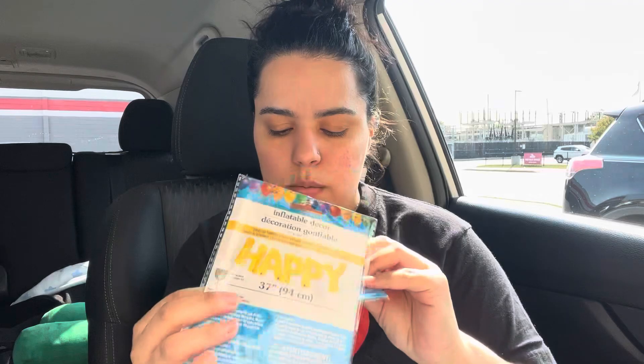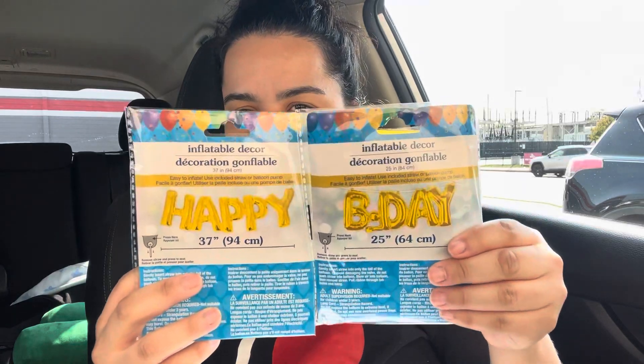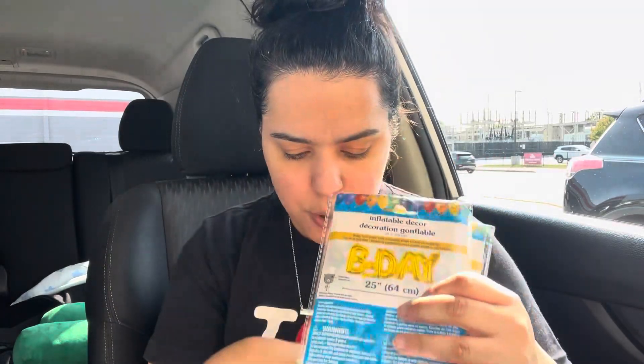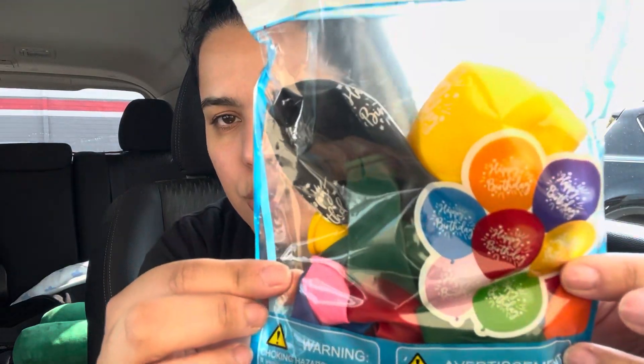My final items — I got the Happy Birthday balloon things for the party coming up this Saturday. I thought these balloons are pretty cool — they say happy birthday. Like, what?! Party City, who? So I got that.